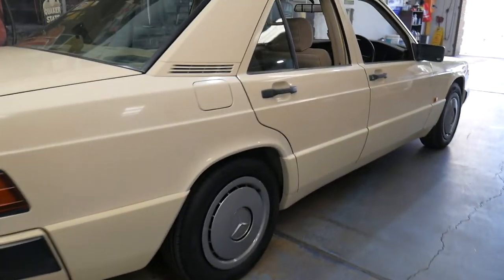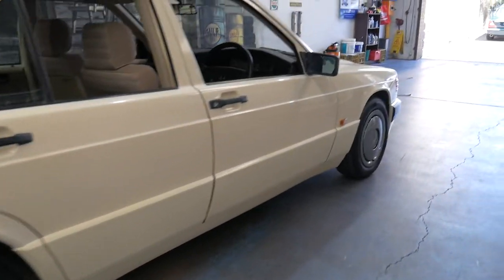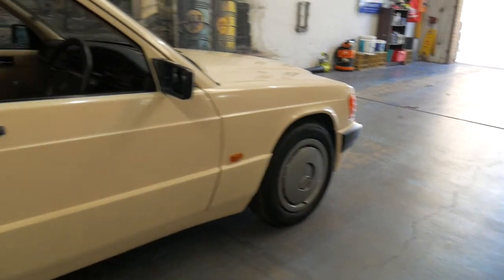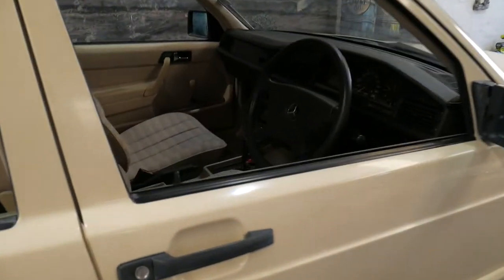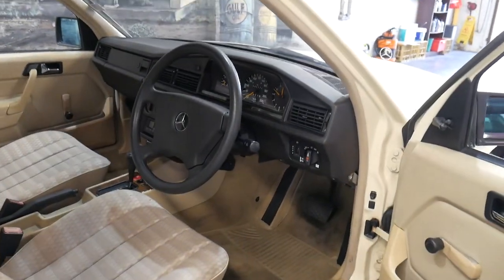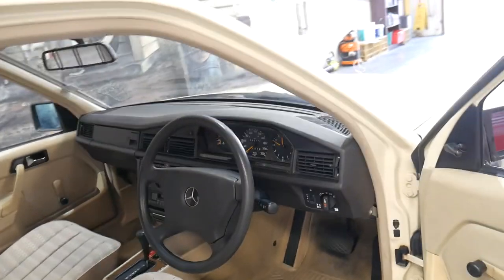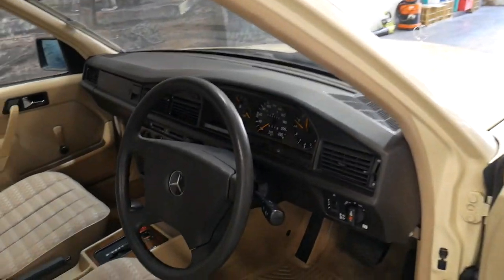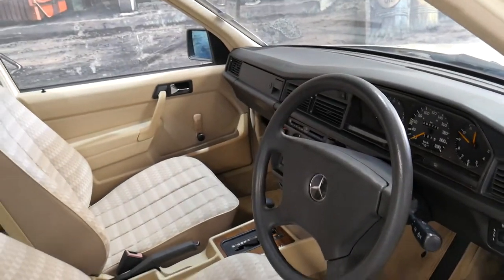It's very original right down to the hubcaps which are on this model in 1991. Usually over the years they've fallen off, been damaged, stolen, and it's got later model hubcaps on it — but this has the original hubcaps on it, which is certainly very nice to see.